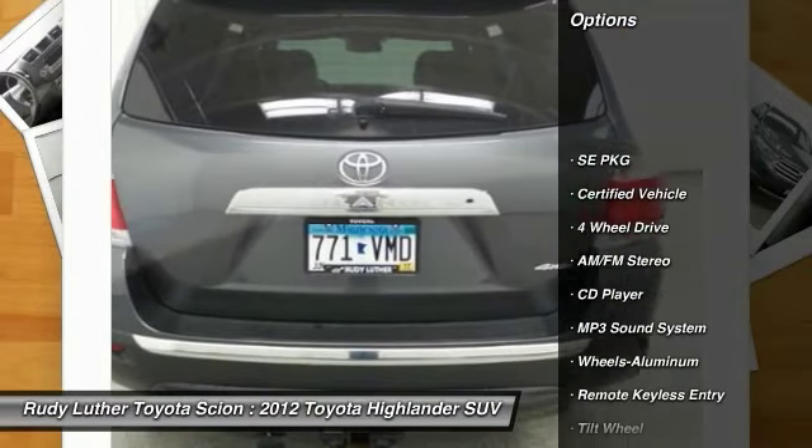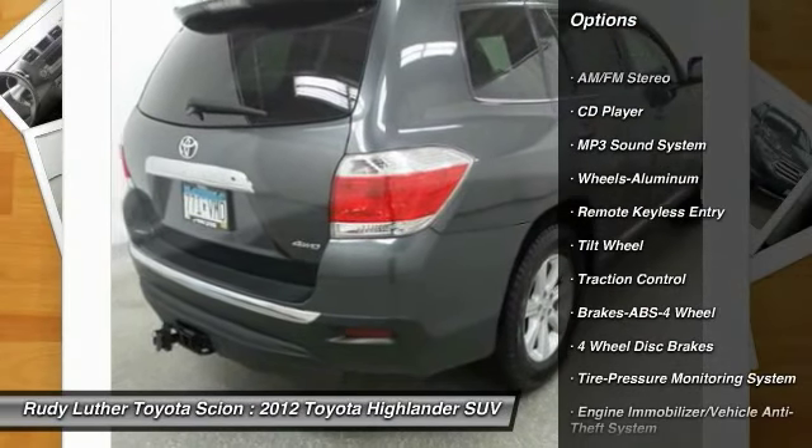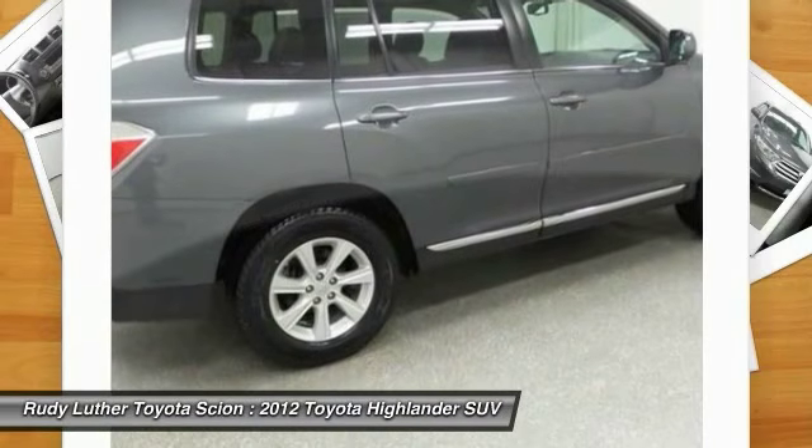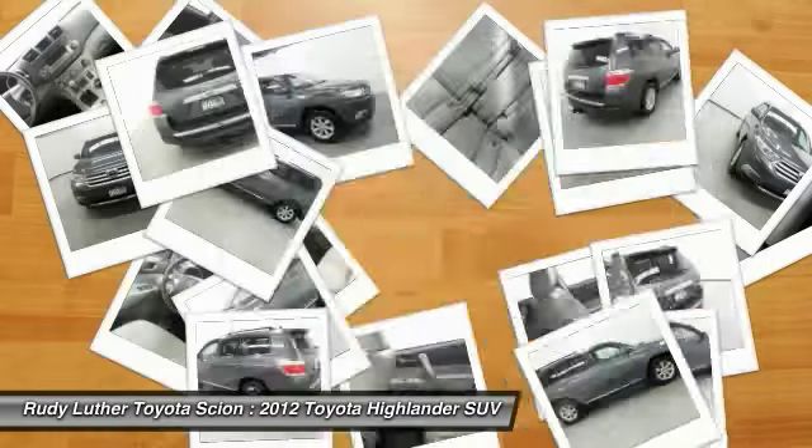Traction control, four-wheel drive, anti-lock braking system, air conditioning, power steering, cruise control, aluminum wheels, rear defrost, AM FM stereo radio, bucket seats.